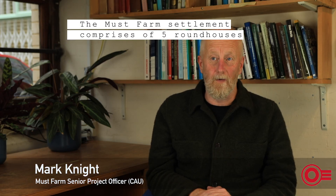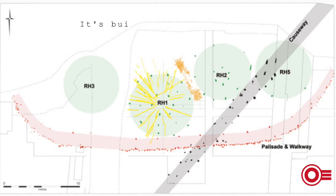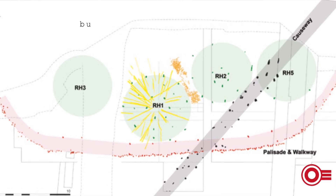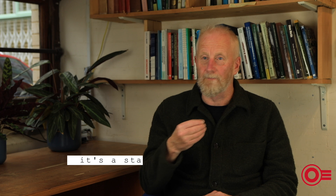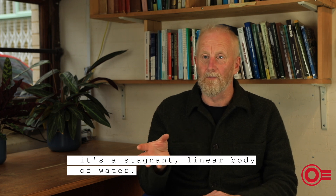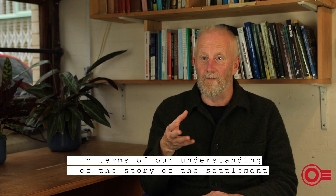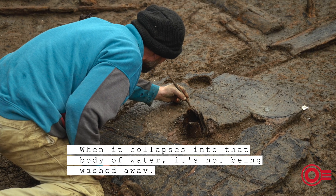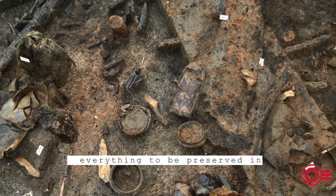The Must Farm settlement comprises five roundhouses built on stilts and surrounded by a palisade. It's built over a watercourse, but that watercourse is not a river in the sense of full-flowing things — it's a stagnant, almost linear body of water. When the settlement collapses into that body of water, it's not being washed away, so we've got a stagnant environment that allows everything to be preserved in situ.